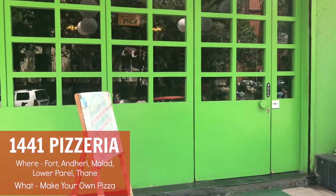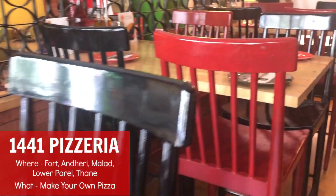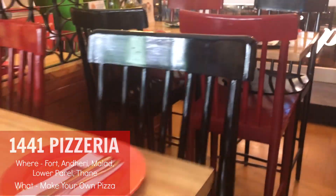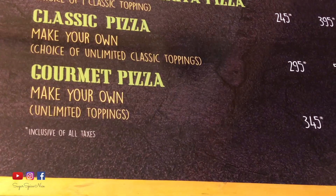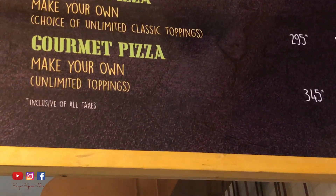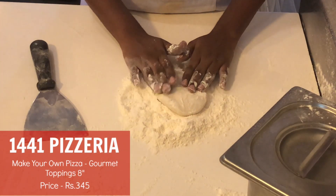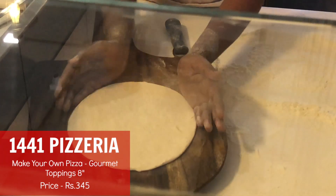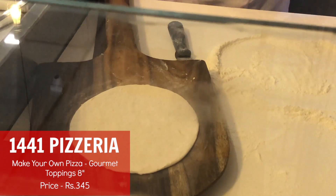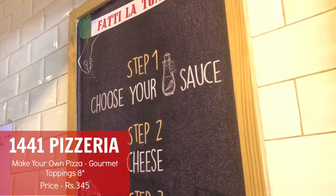The next place lets you make your own pizza — come with me to 1441 Pizzeria. They're located across the city with about four or five outlets; today I'm at their Malad outlet. The main USP of this place is the make-your-own pizza concept. First we start with getting the pizza base ready, and that's our 8-inch pizza base.